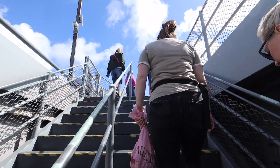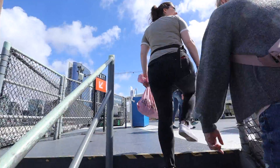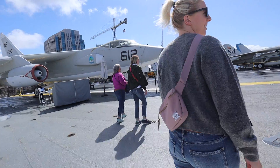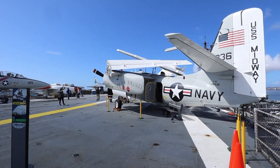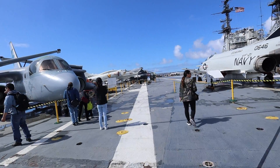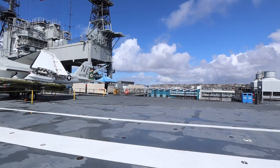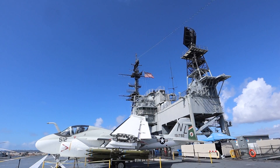Heading up to the flight deck. It's sunny and the sun feels warm because it's chilly in there. Wow, look at this. It's a pretty humbling experience getting on this ship — never really done anything like this before.